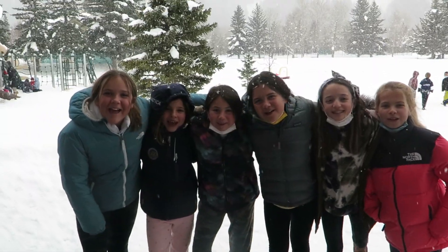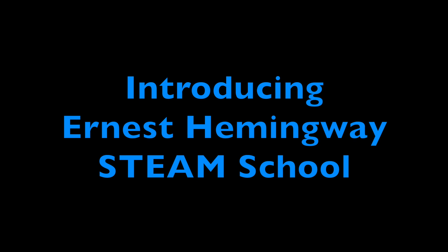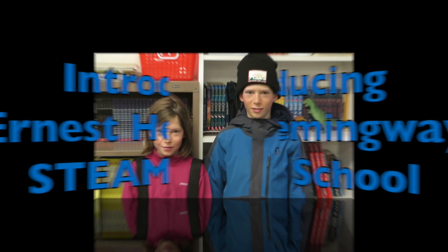Welcome to Hemingway STEAM School! Imagine a school powered by STEAM where science, technology, engineering, art, and math are intentionally integrated into all lessons across the curriculum — a school where learning is guided by real-world problem solving.